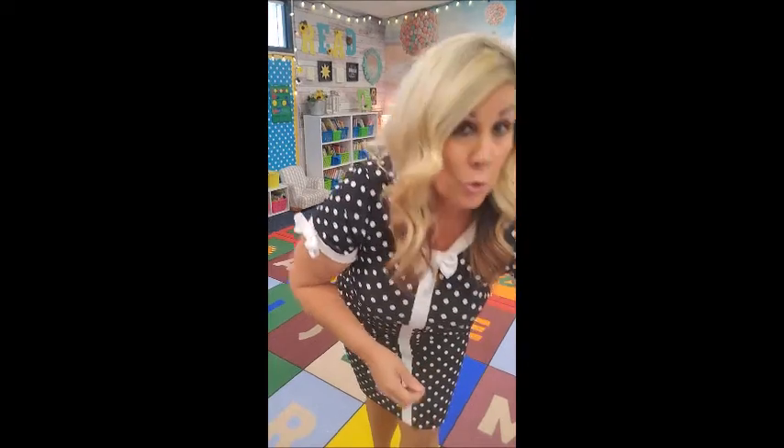G stands for Gordo Gorilla. Gordo Gorilla pounds his chest like this and he says: guh, guh, Gordo Gorilla! Good job!